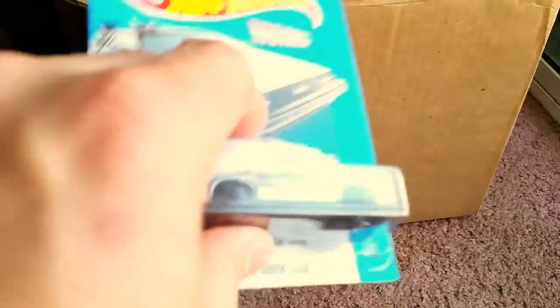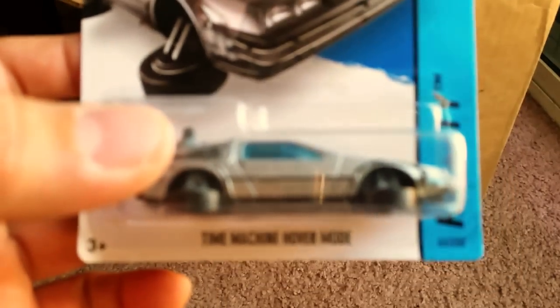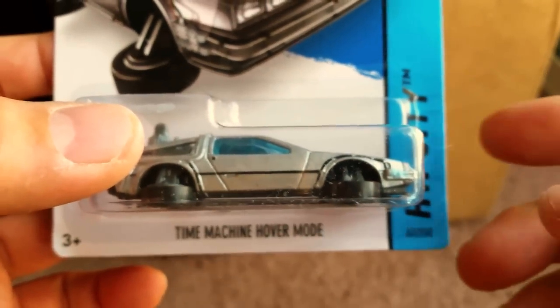What is up YouTubers, it's Mushroom's Toy Box in here. Here is the awesome Back to the Future time machine, but in hover mode.